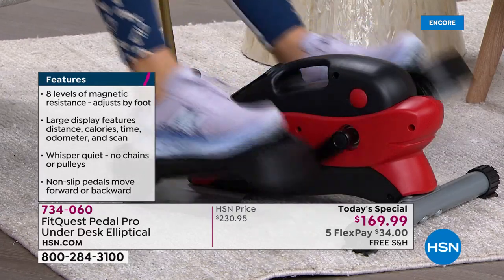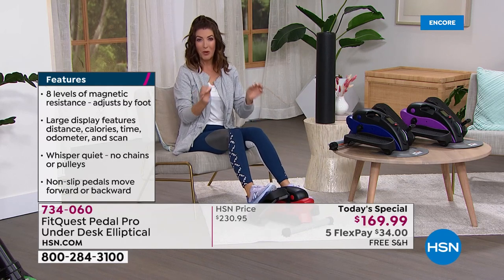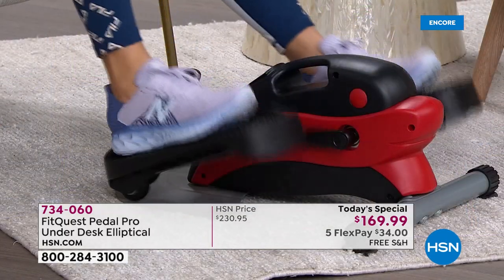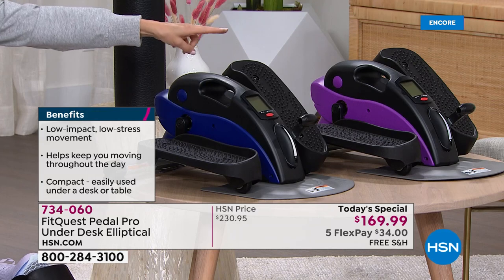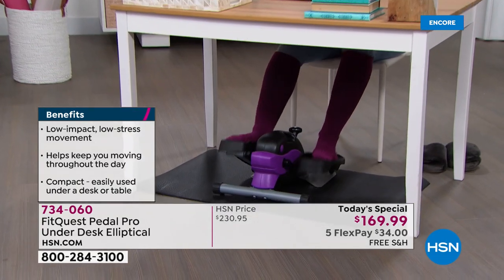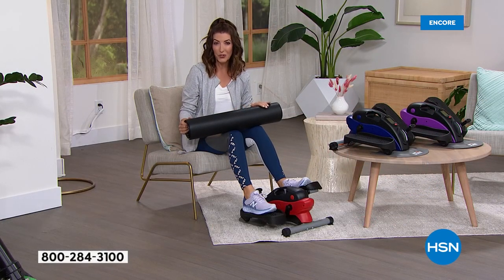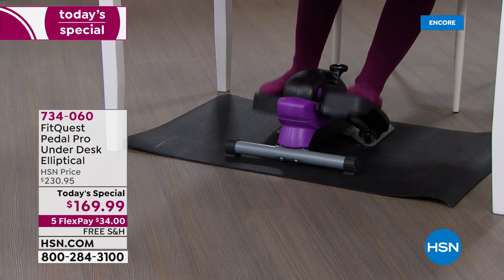Already very, very popular, and today we have the best price anywhere on FitQuest. FitQuest is one of our most popular fitness brands here at HSN — been here for over a decade. You love their bikes, treadmills, and ellipticals. This is an elliptical you can take home from the gym. We have it in purple, blue, and red. I would also recommend our great exercise mat — if you're putting this on a hard floor surface or want to protect your tile or marble, you can add the under-the-desk mat to your order for only about $25.